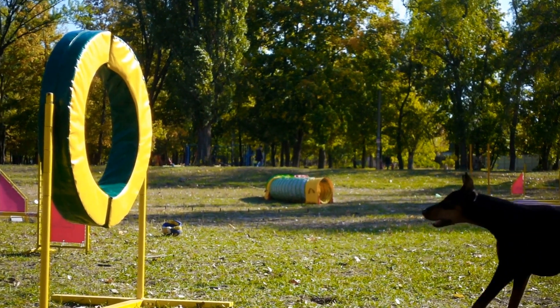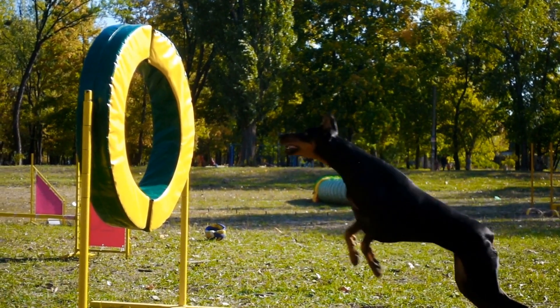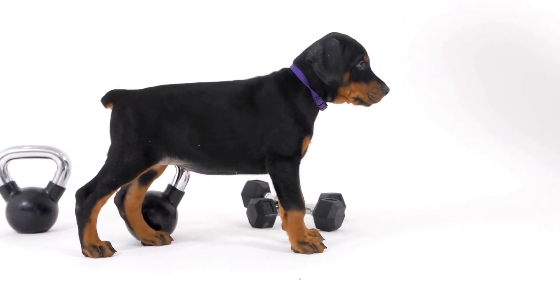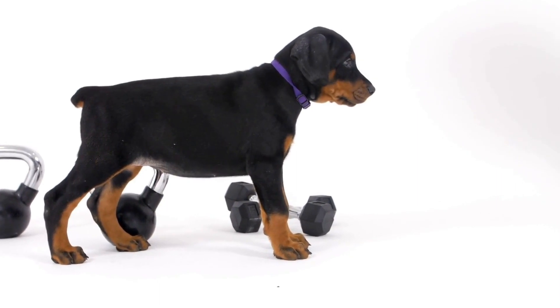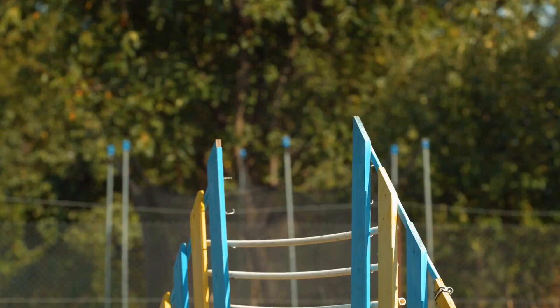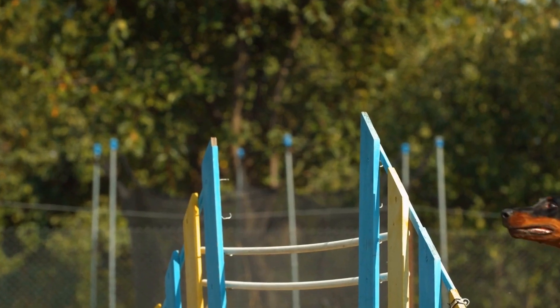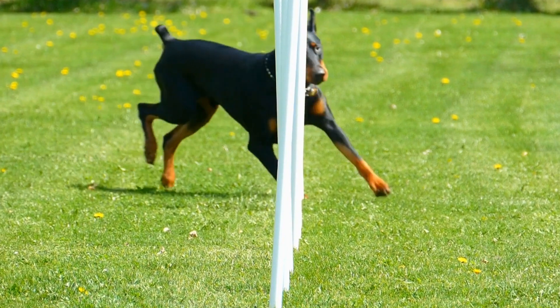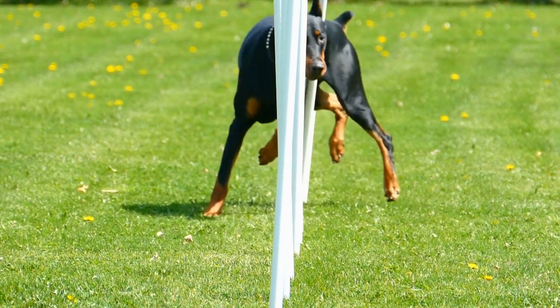Seven: Patience and Time. Introducing a Doberman to a new cat is a process that requires patience and time. Each pet has its own unique personality and temperament, and it is essential to respect their individual needs and boundaries. It may take days, weeks, or even months for them to develop a harmonious relationship. Be prepared for setbacks and progress at a pace that is comfortable for both pets.